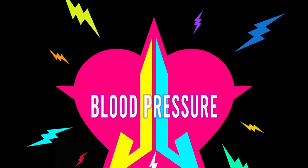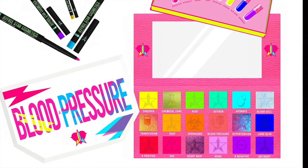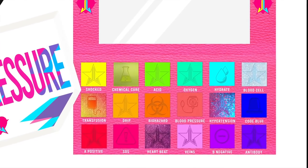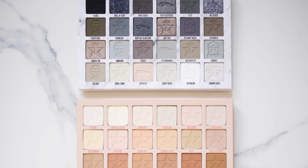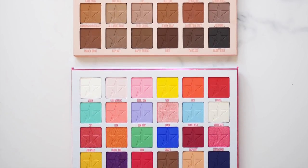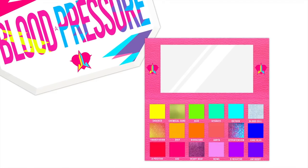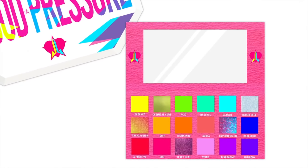What he told me is going to have you shook. He said the shade extension is coming, but he also said the next big collection will be coming in July, and it's going to be big and colorful. So I'm thinking we're going to get a big, colorful palette. A while ago, Ian made a concept palette called Blood Pressure, because we noticed Jeffree had trademarked that name. I really think this is what we're going to get — not a typical 18 pan, but more like the size of Jawbreaker and Cremated. If it's a neon palette, I will absolutely freak out.